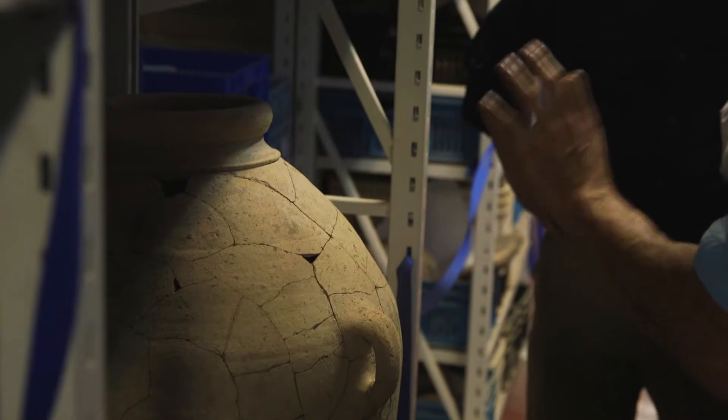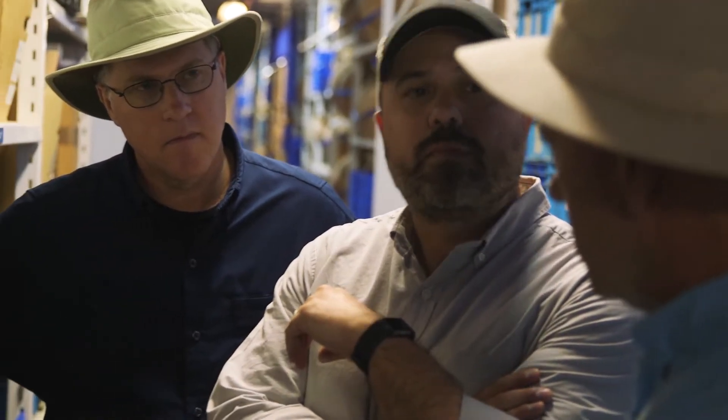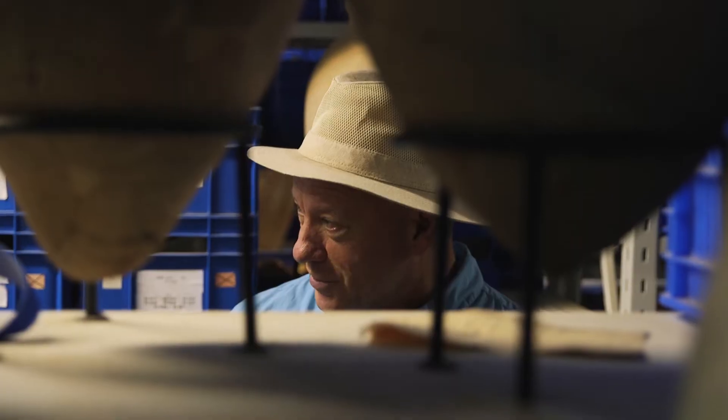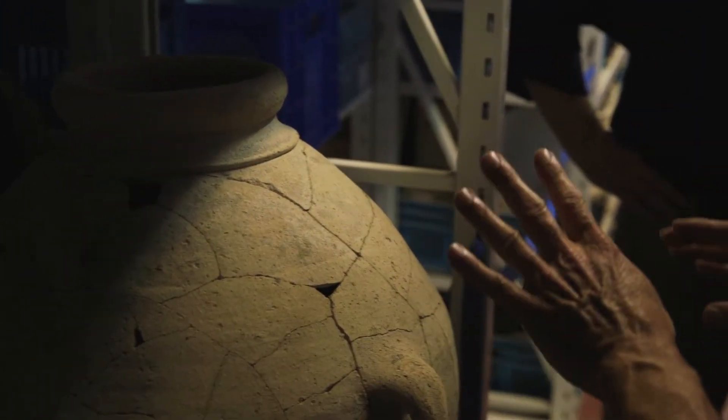This is what we would call a collared rim jar — very typically Israelite. You find one of these, for example, inside a four-room house with an absence of pig bones, and now we've got ethnic indicators that we're dealing with a different material culture than had preceded them.